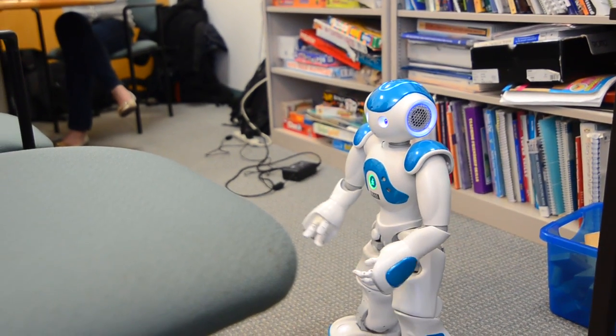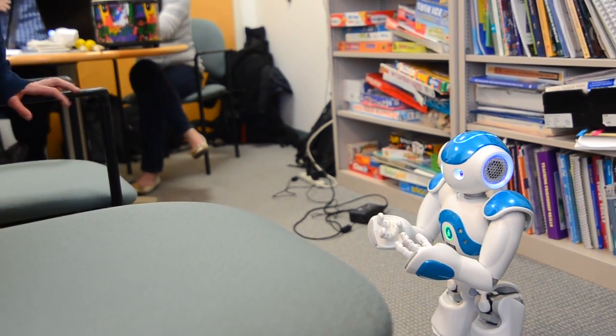I am standing behind the chair. Beautiful. You did a really good job understanding directions. Let's put everything back together and move on.